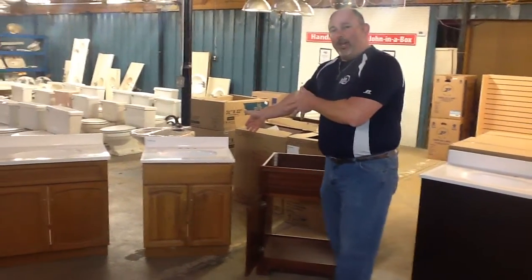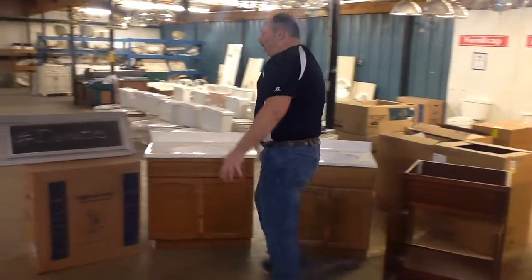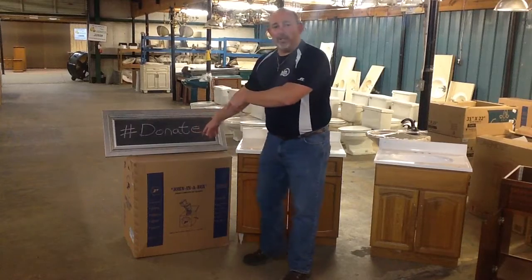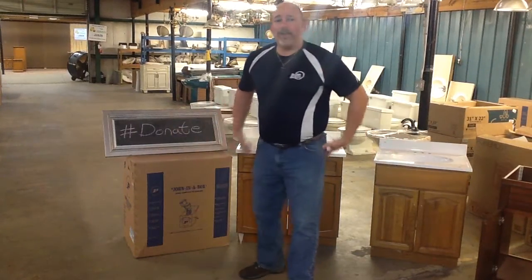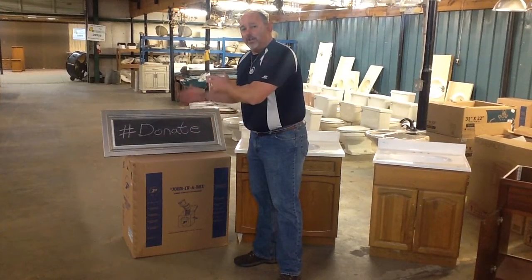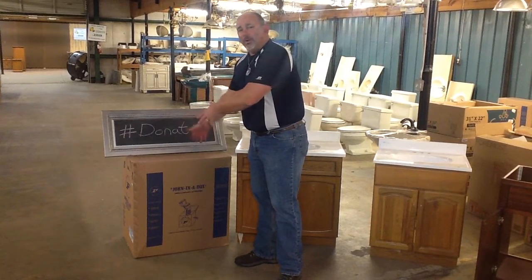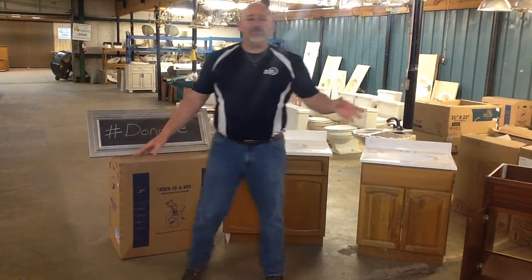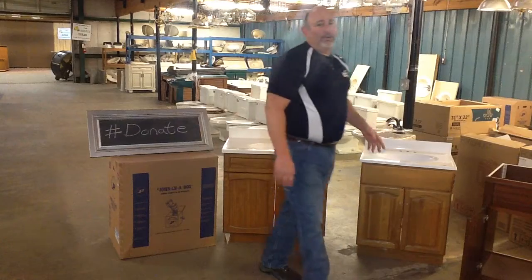How about an oak vanity right here? We've got a couple of oak vanities. We've got brand new toilets — ADA. For you folks that are getting old, we're all getting old! We've got this ADA all ready to go, $149. That's the toilet, the tank, the bolts, the cap, the wax ring — everything you need to put that toilet in.